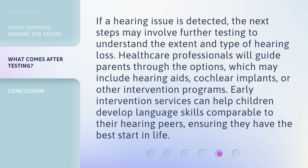If a hearing issue is detected, the next steps may involve further testing to understand the extent and type of hearing loss. Healthcare professionals will guide parents through the options, which may include hearing aids, cochlear implants, or other intervention programs. Early intervention services can help children develop language skills comparable to their hearing peers, ensuring they have the best start in life.